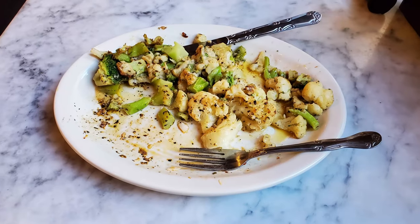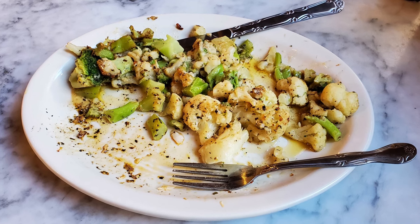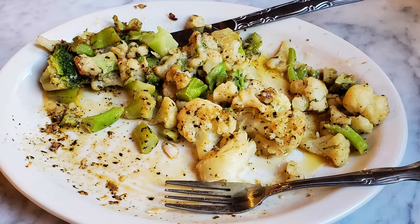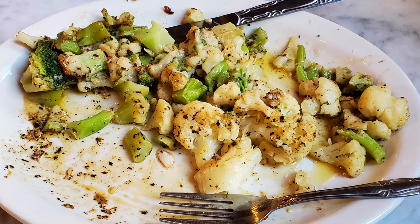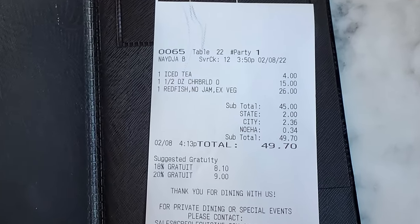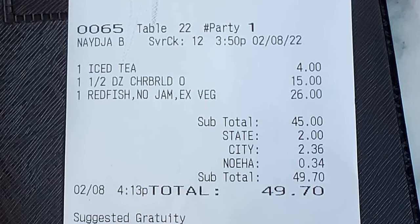Just like I destroy this plate of food, destroy that subscribe button, give this video a thumbs up, comment below and tell me what you thought about this meal. Check out the link to my Patreon account — I do work for tips and I'd appreciate any help with that. I asked for a to-go box and they just threw my food away, so I'm a little grumpy about that. There are ongoing service issues with a lot of places. The total for my meal before tip was $49.70 — and I still have to tip, even though they threw my veggies away.